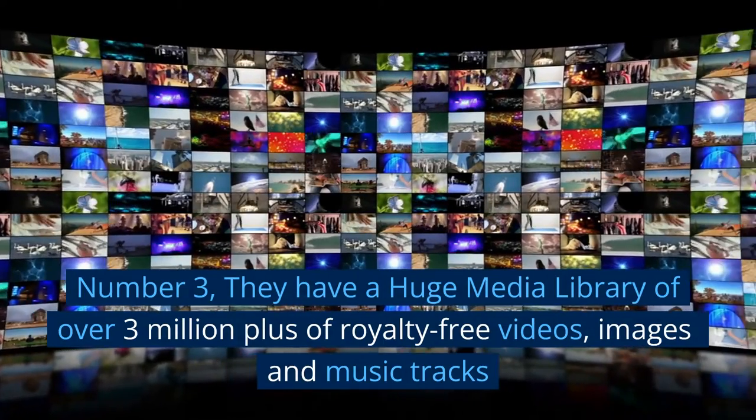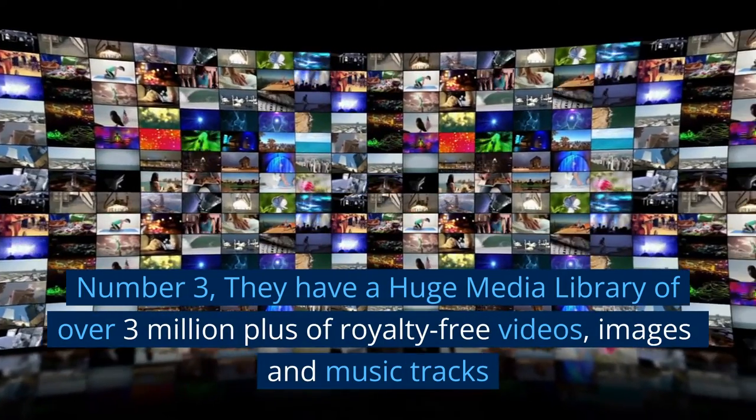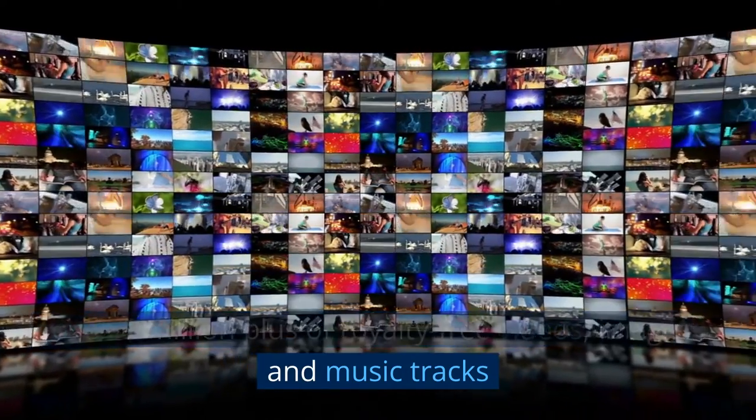Number 3: They have a huge media library of over 3 million plus royalty-free videos, images, and music tracks.